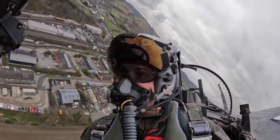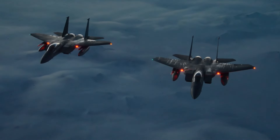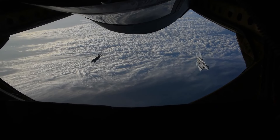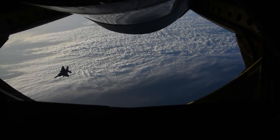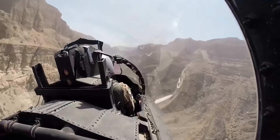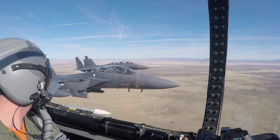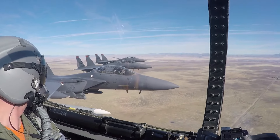This combination of speed and range makes the F-15 a global sentinel. Whether patrolling the Arctic Circle, defending Pacific skies, or conducting long-range missions, the F-15's capabilities ensure air superiority. It's not just a fighter — it's a symphony of power, endurance, and tactical prowess soaring through the heavens.